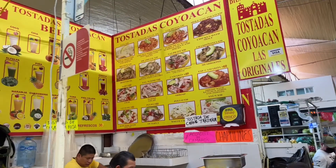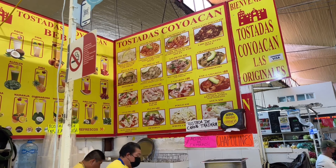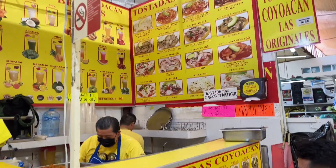They have all of these different flavors to choose from.